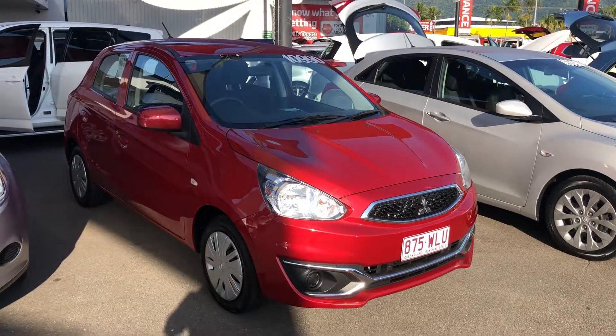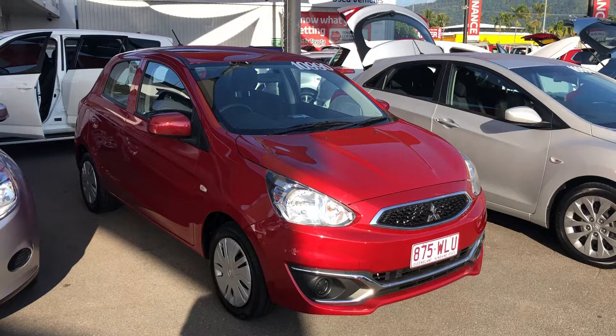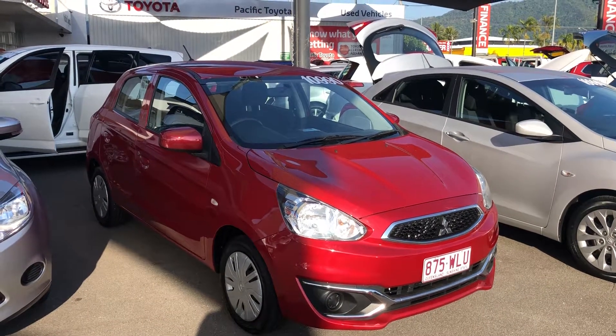Good morning, this is David at Pacific Toyota and Lexus of Cairns, giving the virtual tour of our 2016 Mitsubishi Mirage.